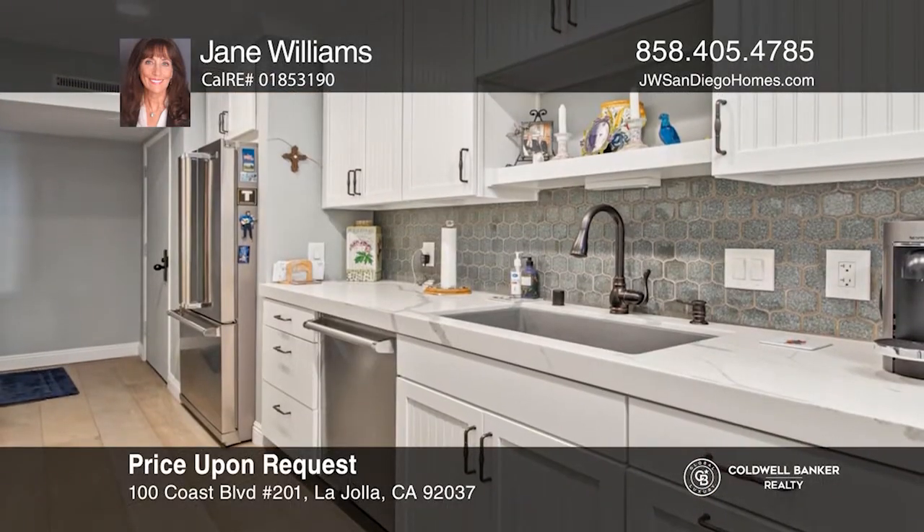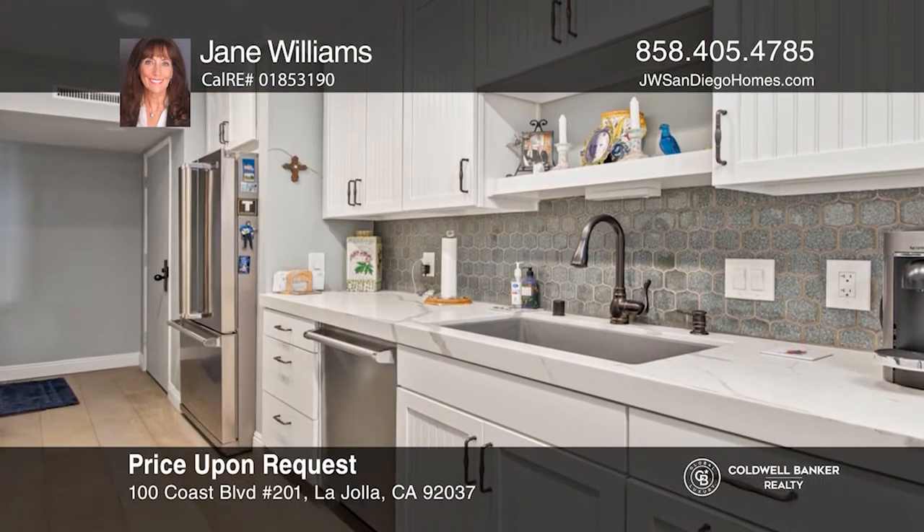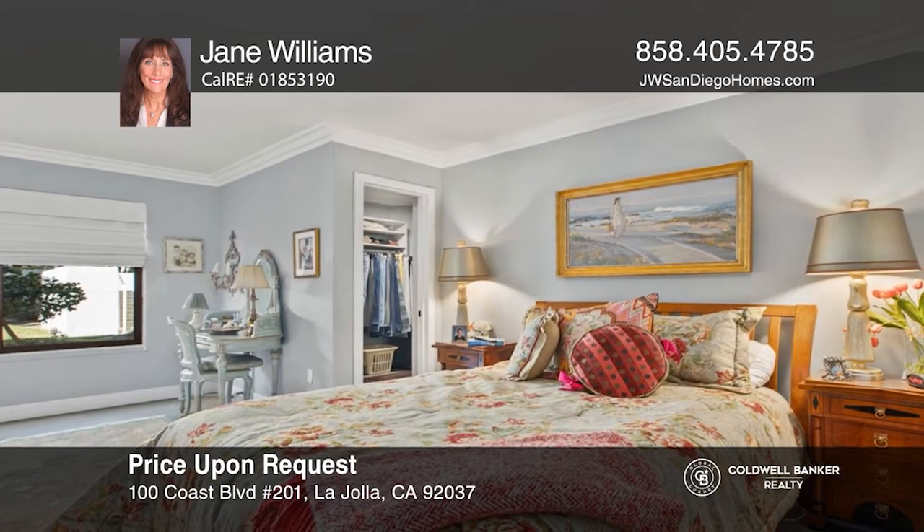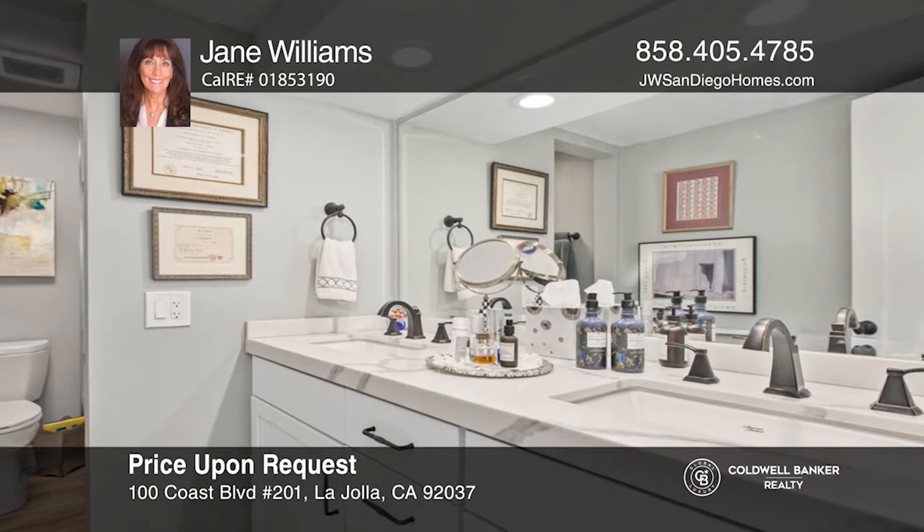The kitchen is ready and waiting for those that enjoy the ease of cooking with designer cabinetry, quartz countertops, and Viking appliances. The master bath has double sinks and an extra large shower.